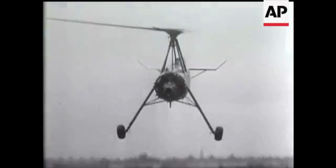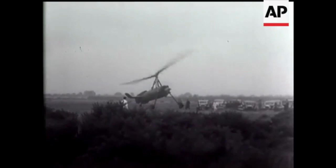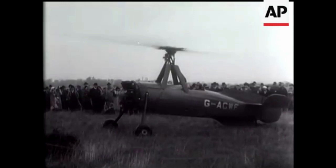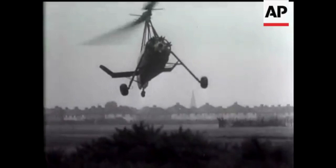Cierva continued development of the C-30 to achieve what the company called direct take-off. This process involved over-speeding the rotors during pre-rotation with zero pitch, and then with the rotors re-pitched to their normal in-flight position, the aircraft leapt into the air. Development of Cierva gyroplanes lost direction at a key phase with the death of the founder himself in a commercial flying accident in 1936.